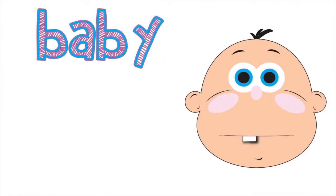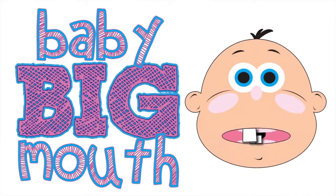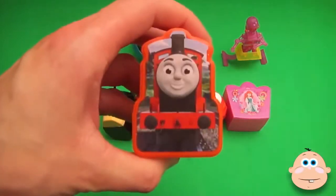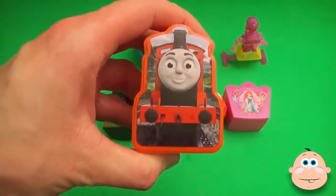It's Baby Big Mouth! Surprise! It's a Baby Big Mouth Surprise Egg Learn-A-Word!